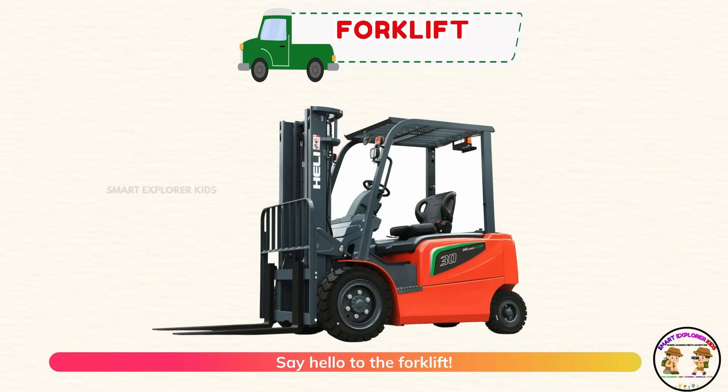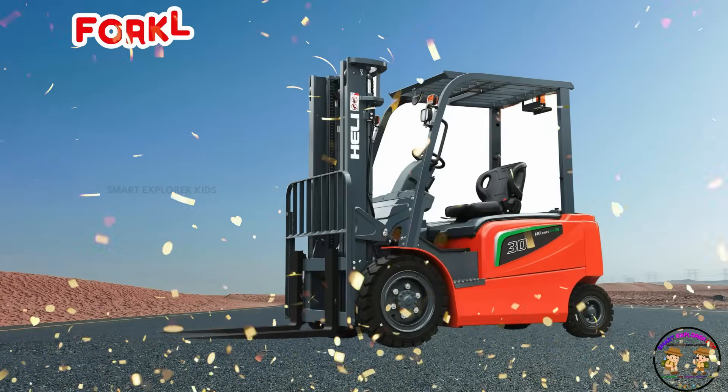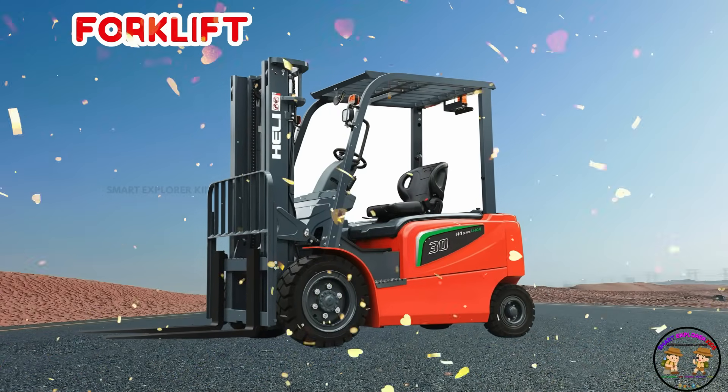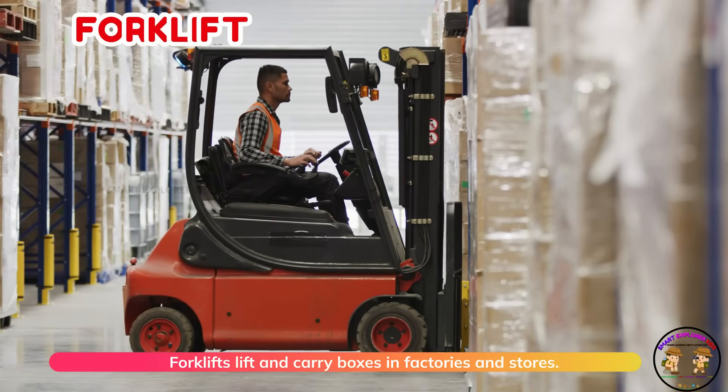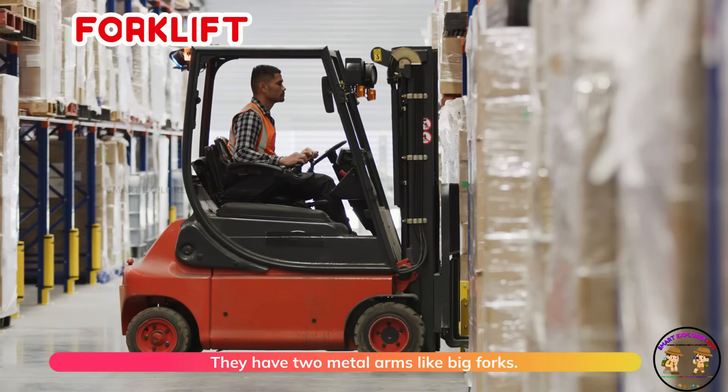Say hello to the forklift. Forklifts lift and carry boxes in factories and stores. They have two metal arms like big forks.